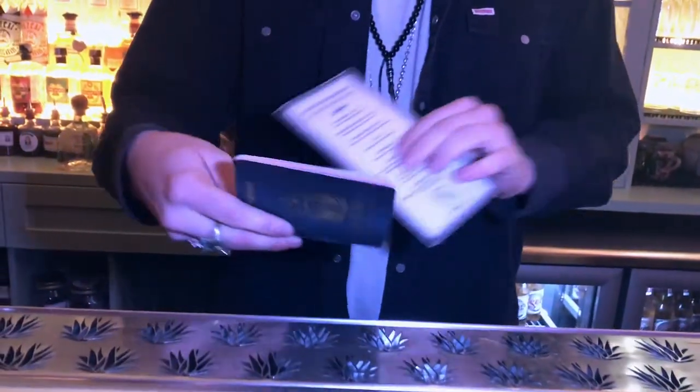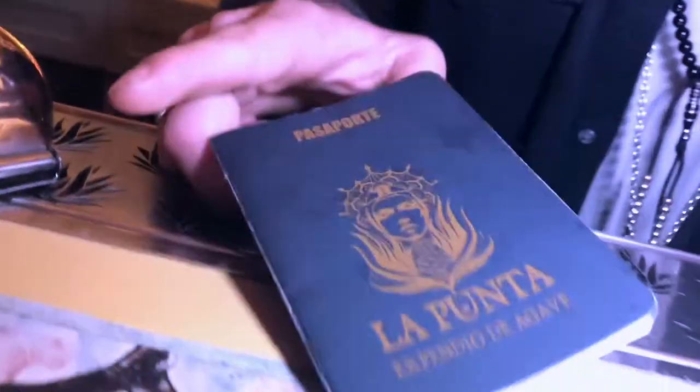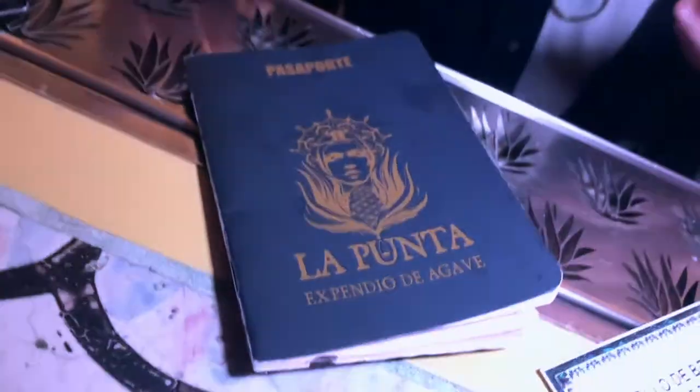Hi everybody, I'm Christian from La Punta and I'm going to make now a signature cocktail. Our JLS is a twist on Margarita and it's interesting because it comes from our passports — as you can see on our cocktail list in La Punta — because we want our customers to live the experience of travelling to Mexico when they come here.